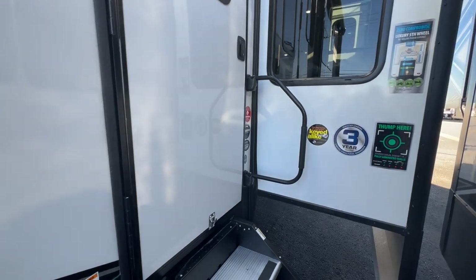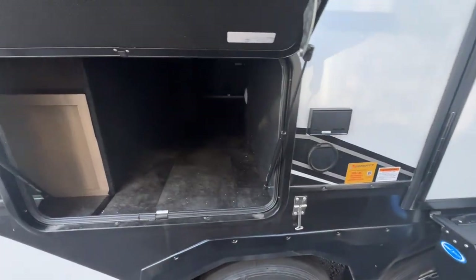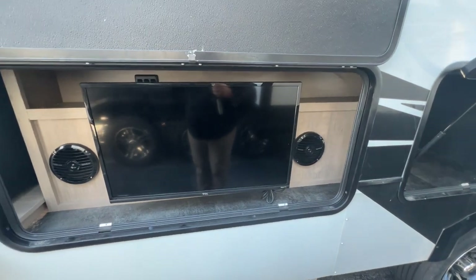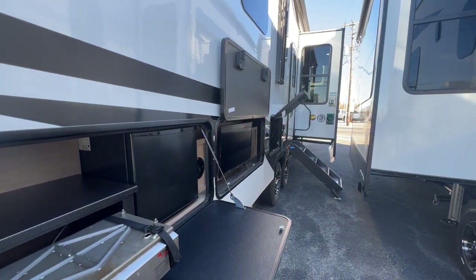Now let's take a look at the outside. Starting right off the main door of this 336 MR, you have more entry steps, a spray nozzle, and two plug-ins to the left. The first storage bin going back is a full pass-through storage compartment. The next storage door has your outdoor speakers and outdoor TV. Then you have a mini dorm-sized refrigerator and a flat-top stove on the other side. Those are the three storage points on the door side of this unit.